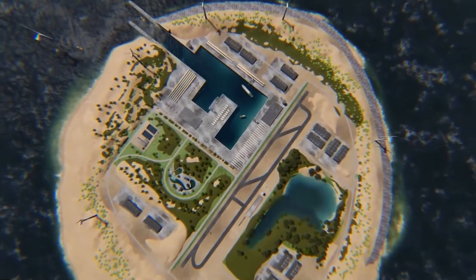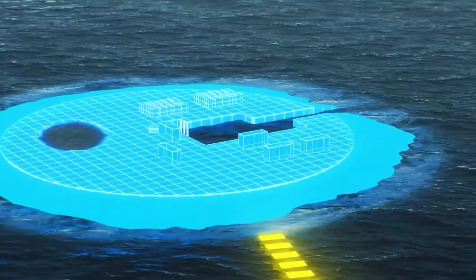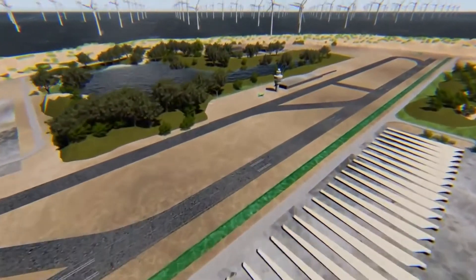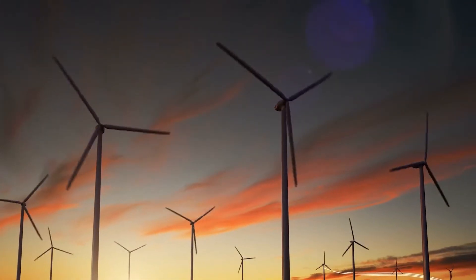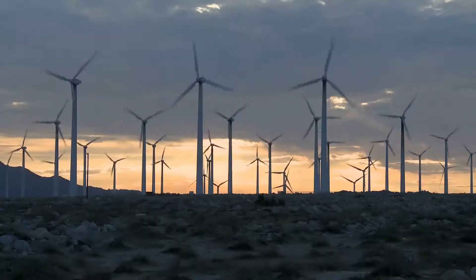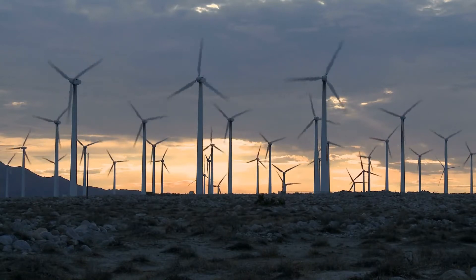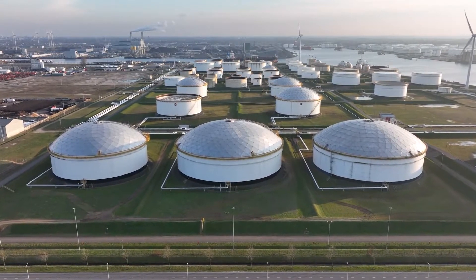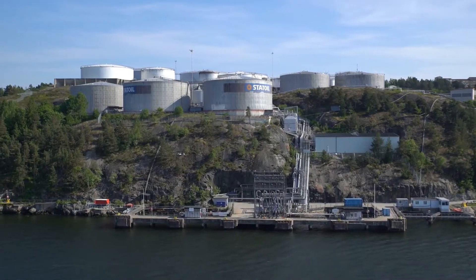The idea of energy islands encompasses the definition of an existing island, the building of an artificial island, or the creation of an island based on a platform that will serve as a hub for the distribution of power between Denmark and its neighbors from nearby offshore wind farms. Additionally, the energy islands will enable the connection of various offshore technical devices for electricity generation, such as energy storage facilities, hydrogen or electrolysis plants, or other energy conversion technologies.